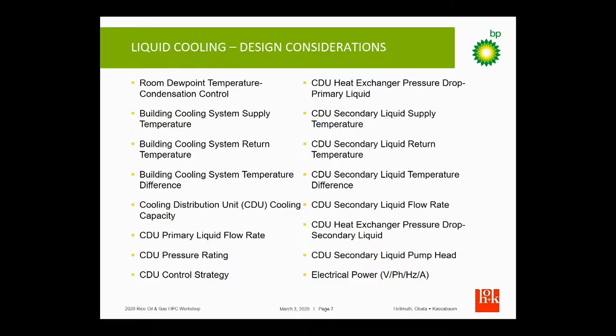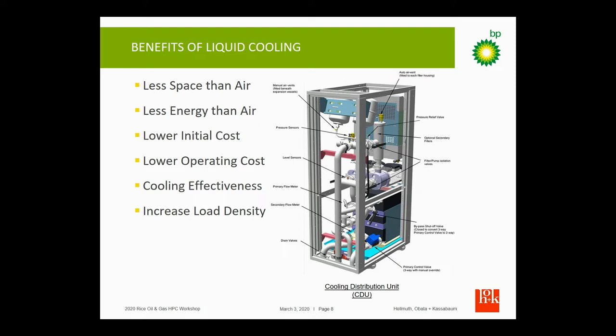We had to consider a lot of things, and this is where we brought Gary Kuzma back in to discuss all the different items he has to think about to make sure we were going to be able to handle water cooling with the systems we were trying to build and understand what the limits were. We ended up going with water cooling.